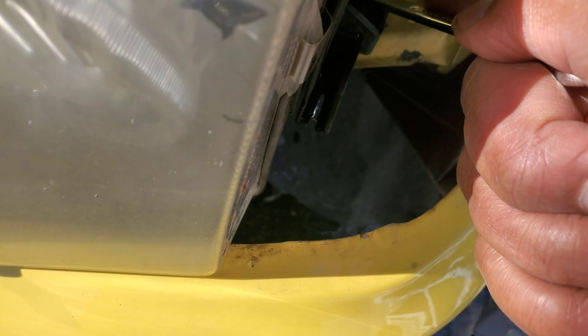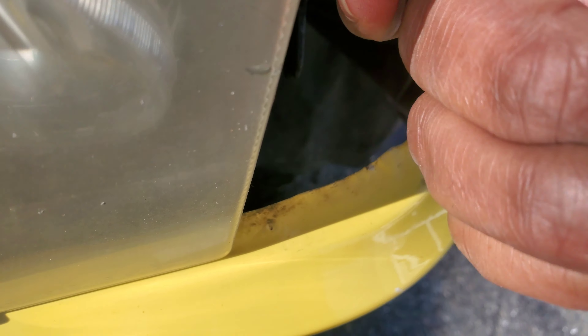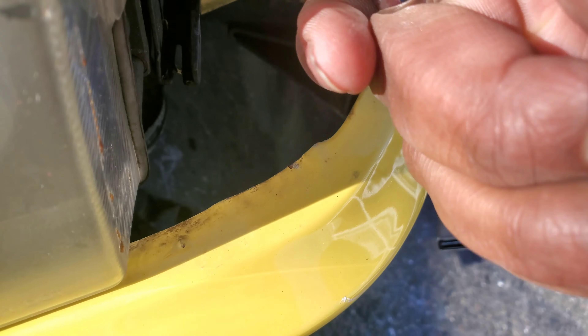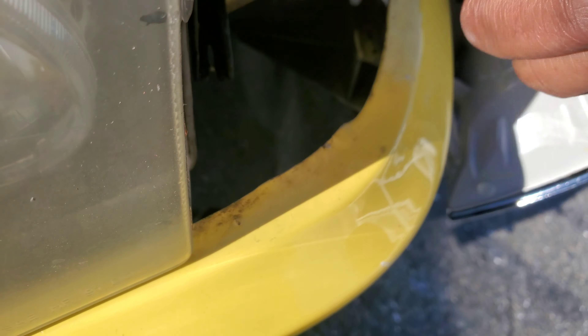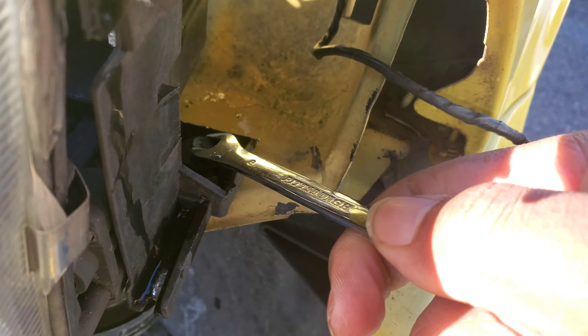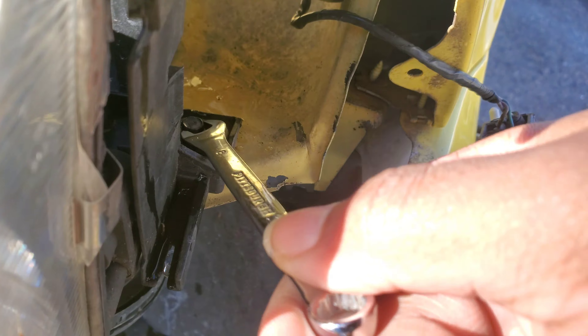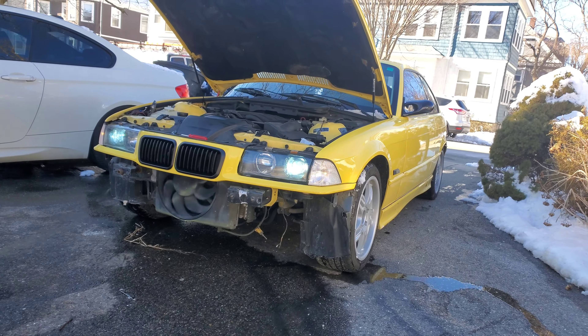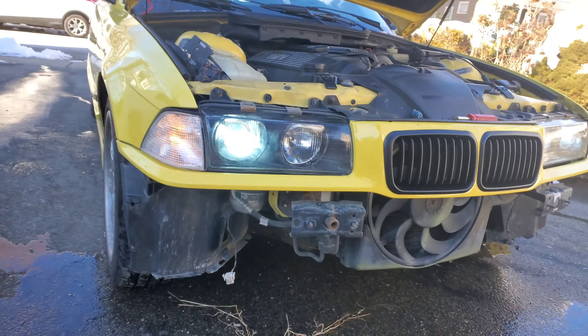If you're having problems with this bolt, just get an eight millimeter open end and twist it. It's pretty tedious and that's usually why E36 people don't take this one off, but it's not that bad — just takes a second. There we go, lights are on and it looks so much better. I really love this.